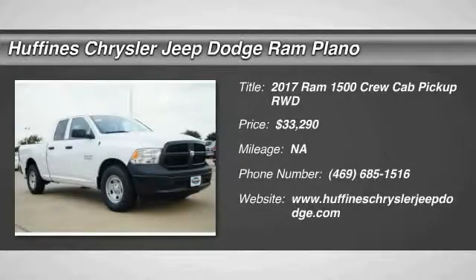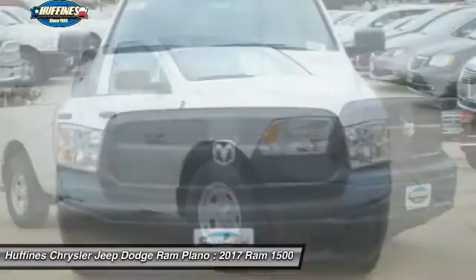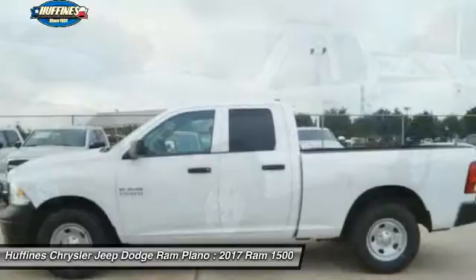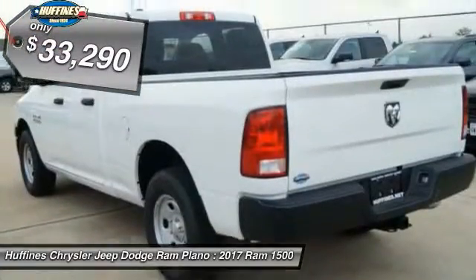The 2017 Ram 1500. When the Dodge Ram 1500 went against the Chevrolet Silverado, Ford F-150, and Toyota Tundra — which are all excellent trucks in their own right — the Ram took home the prize for its well-rounded strengths, and it's priced below $35,000.